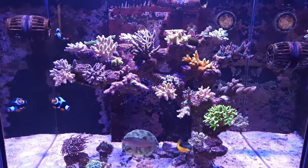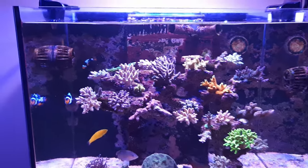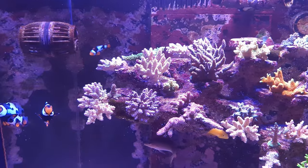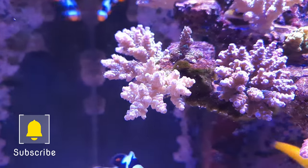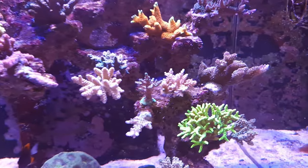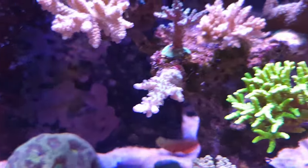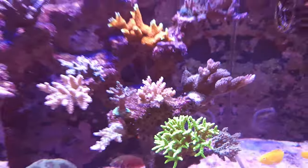Welcome back to the channel. A couple of updates to this system — I've added some more corals like I said in my last video, mostly tenuis and millipora. I've got a couple of tenuis acros and a couple of millis at the top, and some other spicy corals like shortcake in the middle there as well.